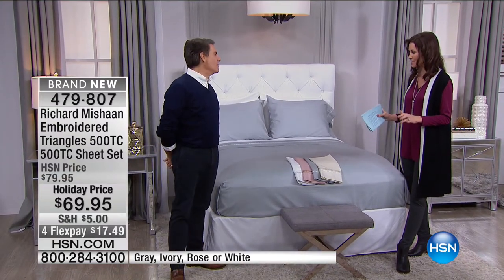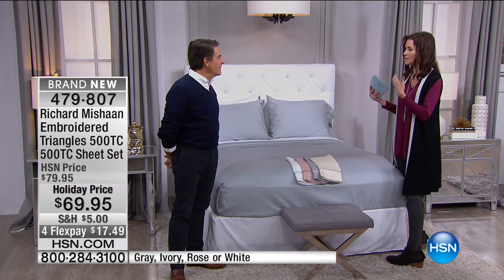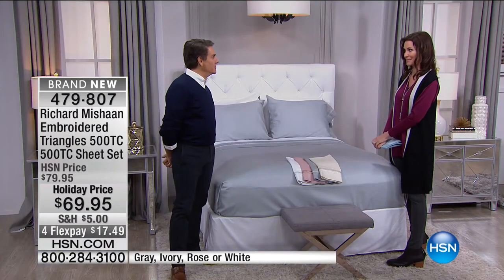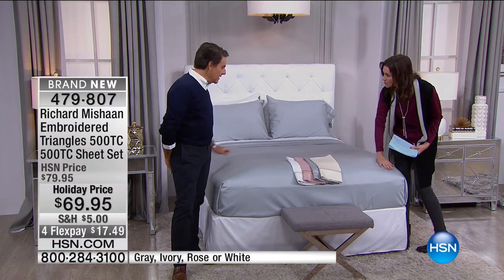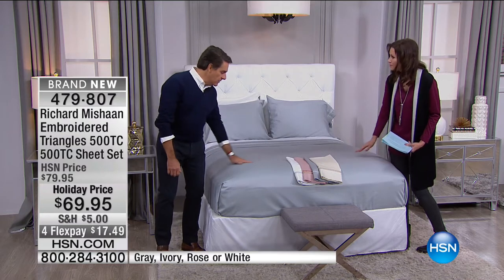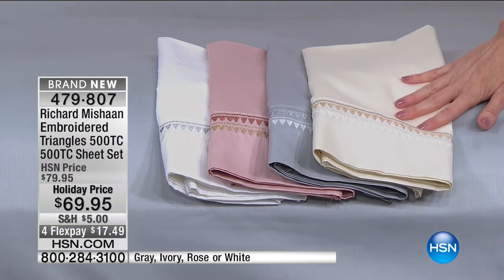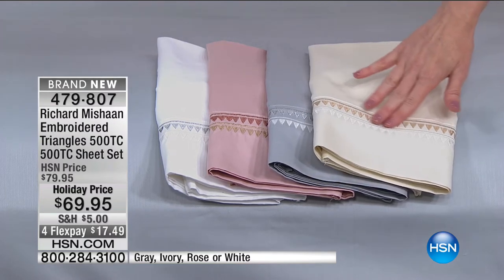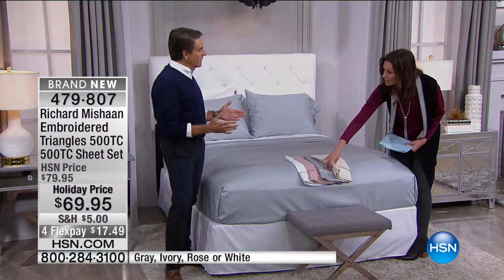It's such a treat to have a top designer like you designing the fabrics for our home. You're bringing this to us at a fraction of the cost if you were to consult with us. These are beautiful sheets — they're sateen, embroidered with metallics. Very, very elegant and very special. Now that the holidays are coming, we thought we'd throw some metallics in. They're very much in fashion — in what you're wearing — and that actually translates into home.